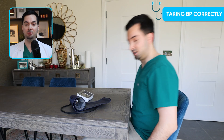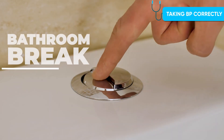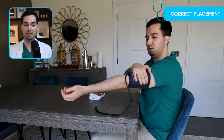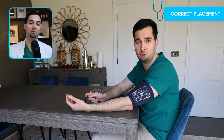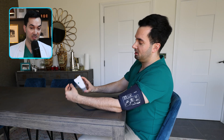I'm sat comfortably with my feet flat on the floor, my back is supported, my arms are resting at heart level, and I've already had a bathroom break. The cuff is positioned correctly — about two fingers above my elbow, snug but not too tight — just tight enough so you can fit two fingers underneath. Using the correct cuff size is critical, as a wrong size is the most common mistake I see.